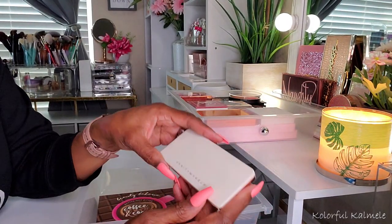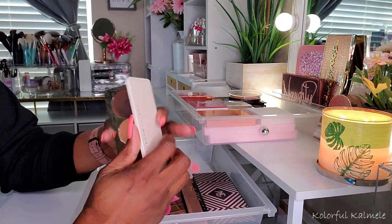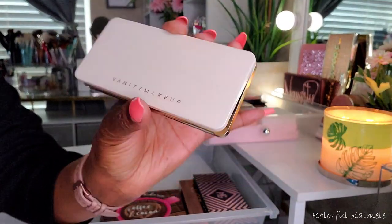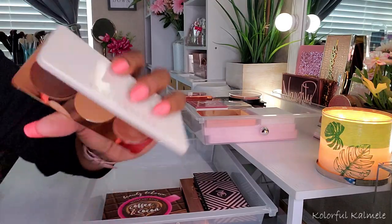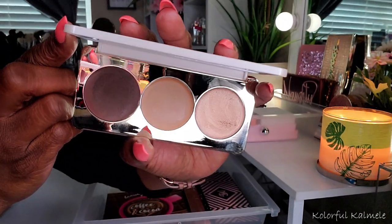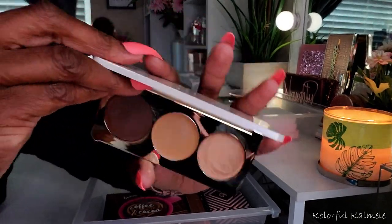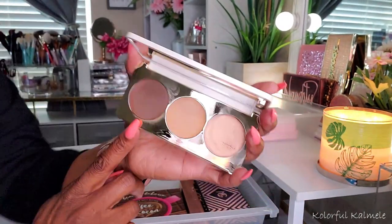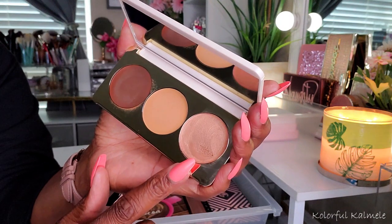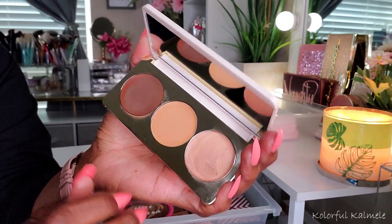Next I have this Vanity Makeup Sculpt and Glow Palette. I got this from the Boxy add-on not too long ago. Really cute packaging — has the gold trim and everything, really, really nice, and there's a mirror in here too. It's the highlight and bronzing or contouring situation, and I actually really, really enjoyed this. It looked really, really nice on me — the highlight and the contour. I don't really contour, so I'm thinking maybe it pulled more like a bronzer for me. But the cream highlight is so, so nice.